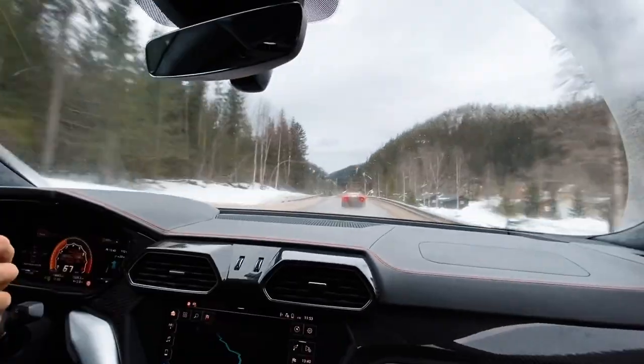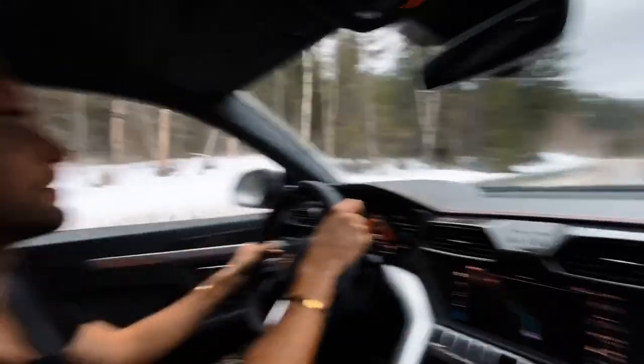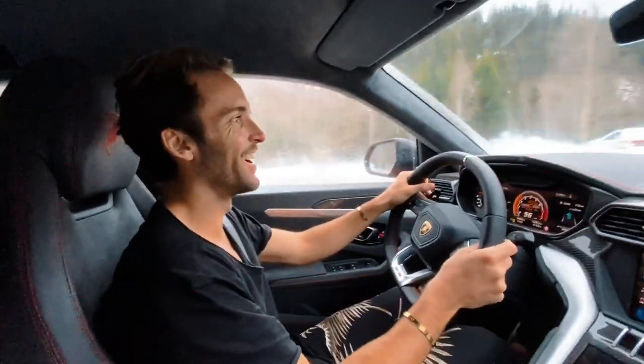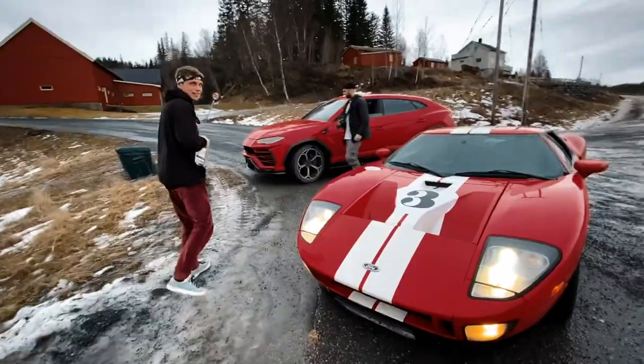Are we getting to the border? I think we've already passed it. So we're in Norway now? Probably. All right, so we can redo that. Yeah, take two. Yeah, we'll sell this car, you know.